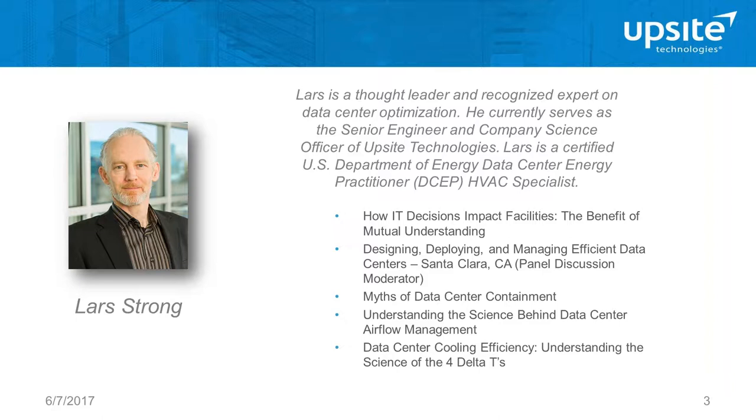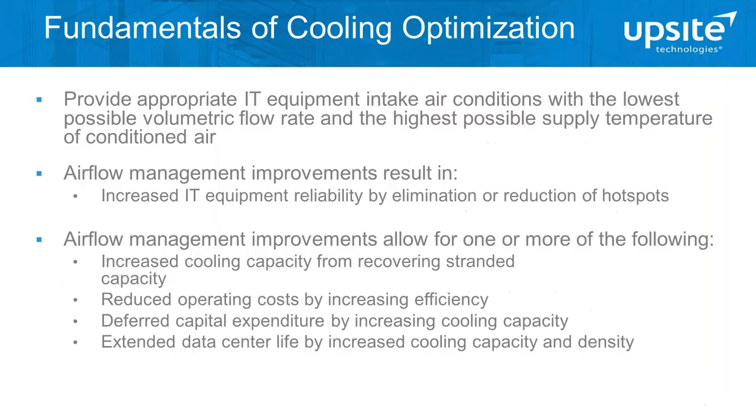Thank you very much, Al. I really appreciate everyone taking the time to be here, and we're going to make this as valuable for you as possible. I'm going to run through the presentation from start to end, but I encourage you to type in any questions as we go through. This is titled Airflow Management 101 and I'm going to cover a number of basics but also get into some subtleties that not many people actually understand, even those managing and improving their facilities. I encourage you to ask questions and there's the opportunity to follow up afterwards — I can discuss the unique conditions at your site.